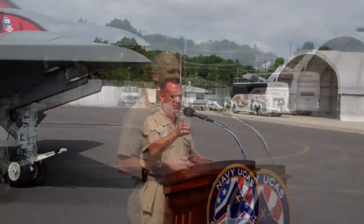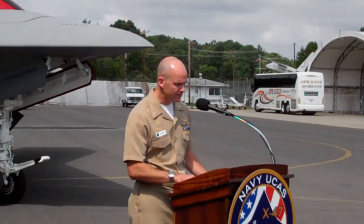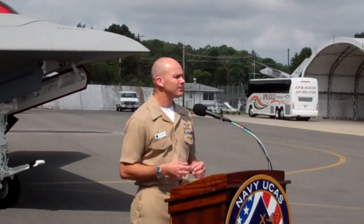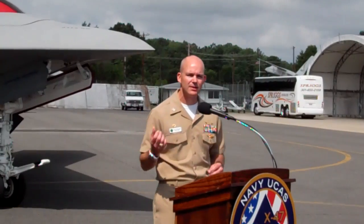We are the stewards of the future. We ship the air vehicles here to Patuxent River for a very specific reason: there are only two places in the world where we do catapult and arresting gear work for the United States Navy. At the Naval Air Integration Facility, you will see our TC-7 catapult and our Mark 7 arresting gear.